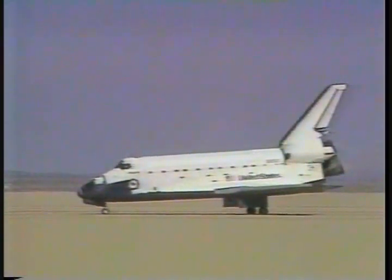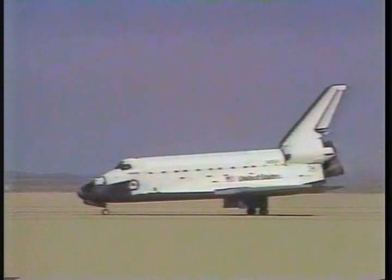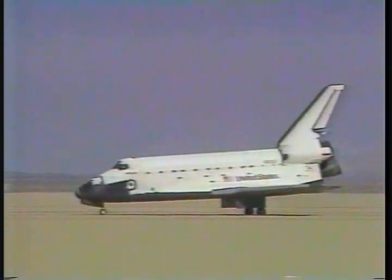Capcom Steve Oswald greeted the crew with congratulations on a great flight, guys, and welcome back. Thank you. Thank you. Thank you.